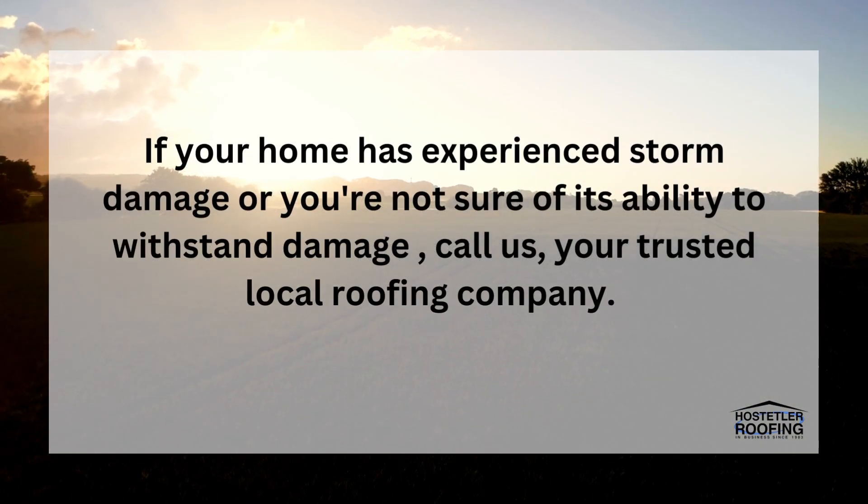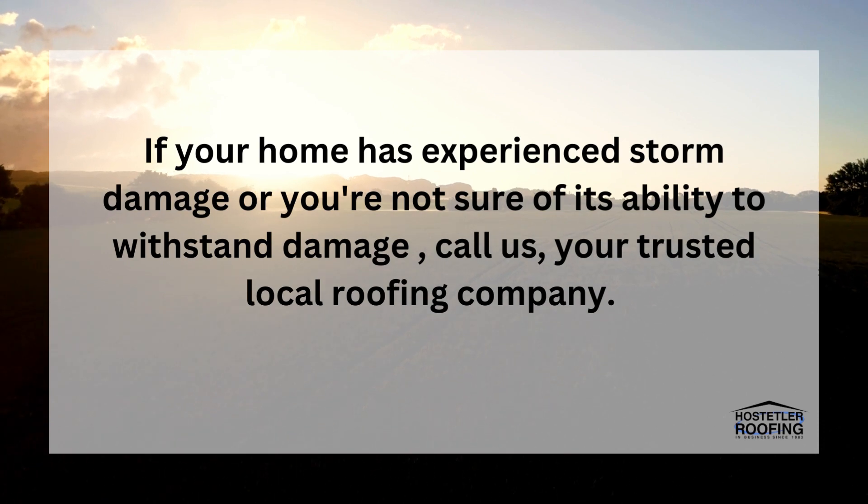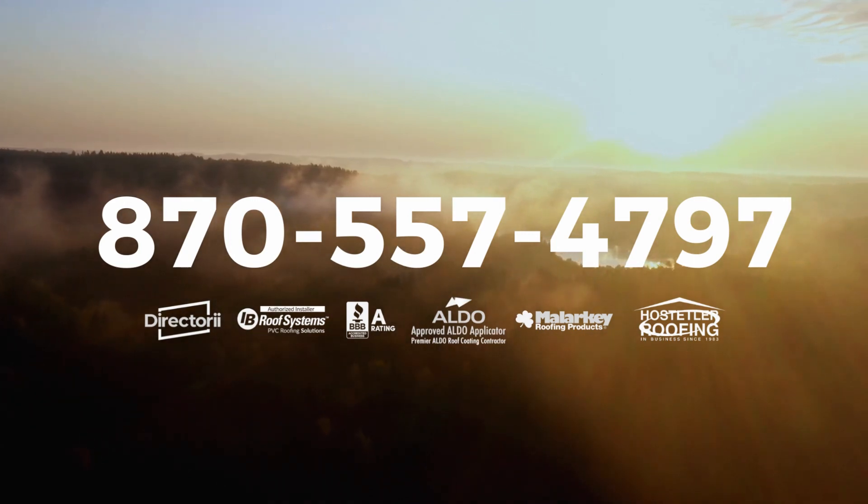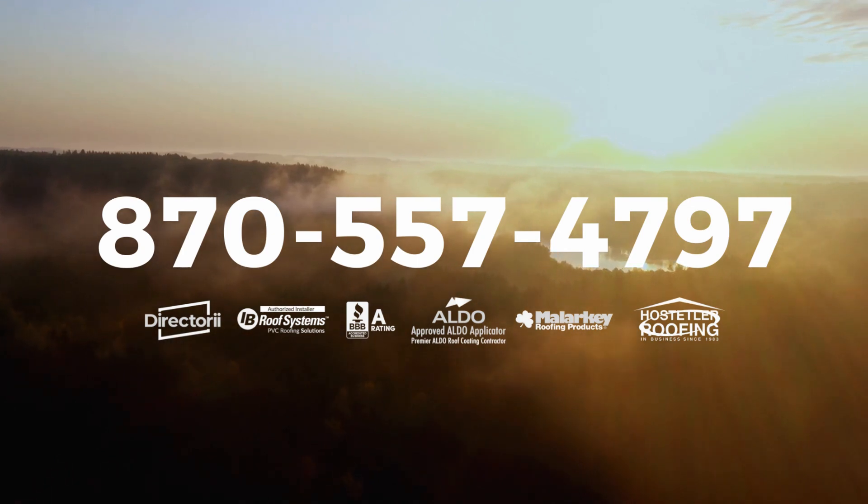If your roof has experienced storm damage, or you're not sure of its ability to withstand damage, call us, your trusted local roofing company. We specialize in roof repairs of all types, as well as roof replacements. Call us today at 870-557-4797. We'll provide you with a free roof inspection and estimate.